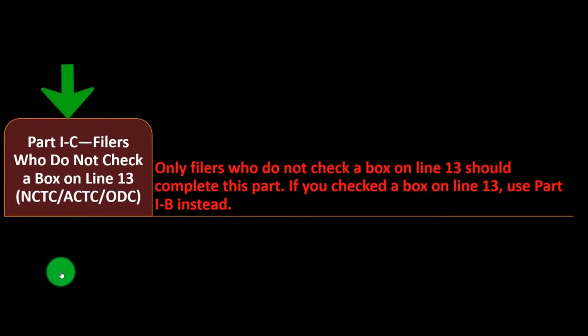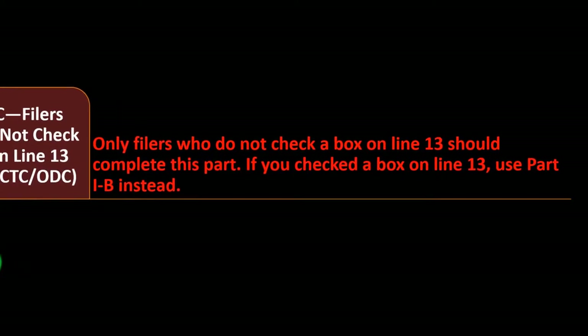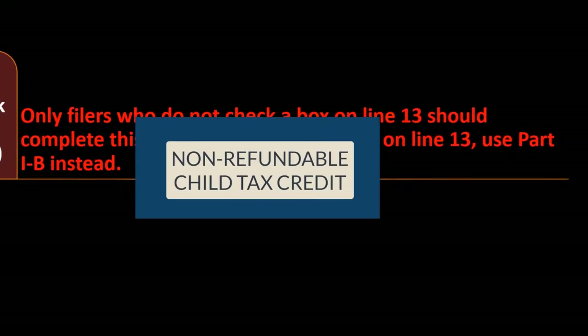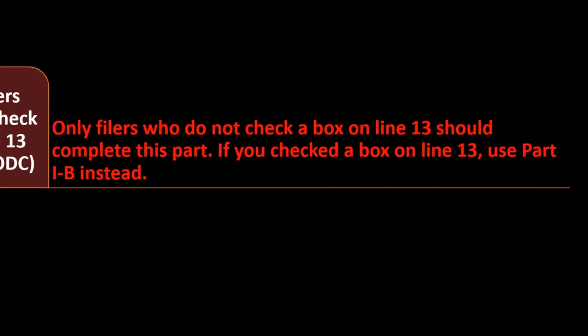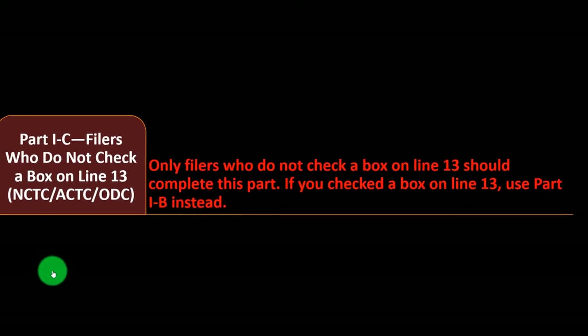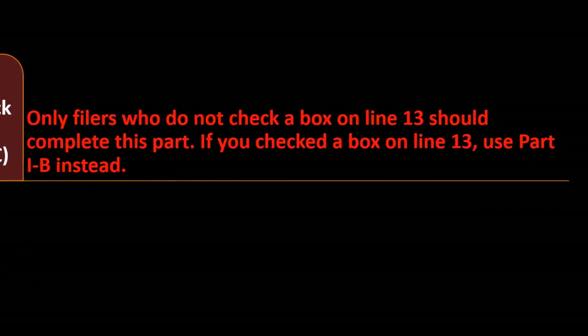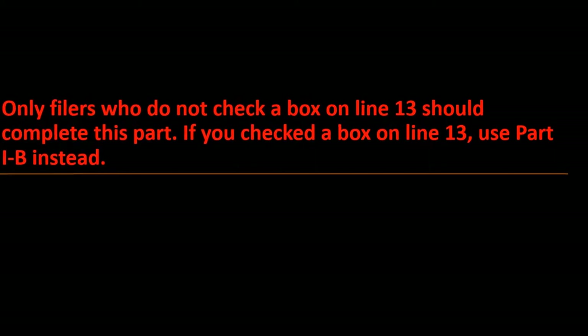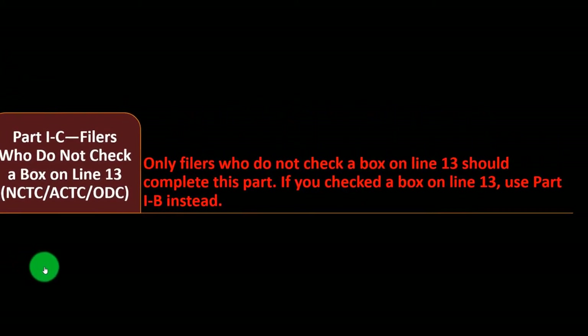Part 1c is for filers who do not check a box on line 13, covering the non-refundable child tax credit, the additional child tax credit, and the other dependent credit. Only filers who do not check a box on line 13 should complete this part. If you did check a box on line 13, you use Part 1b instead.